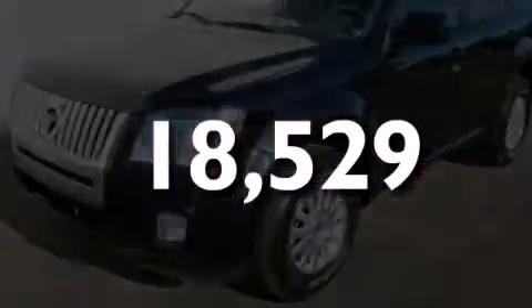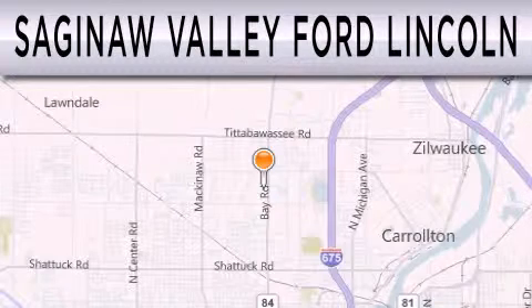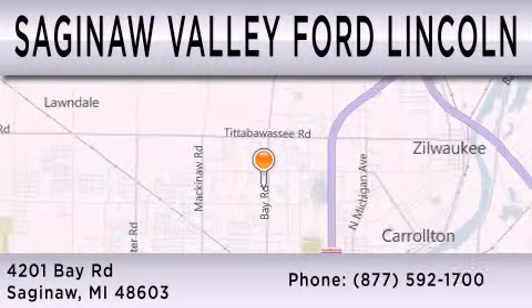Call now to find out how you can own this breathtaking vehicle. Saginaw Valley Ford Lincoln is dedicated to doing everything possible to ensure that the experience you have selecting your next vehicle is as pleasant as possible. We're located at 4201 Bay Road in Saginaw.